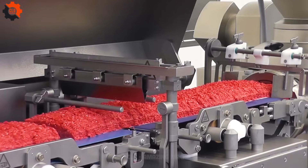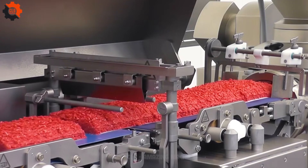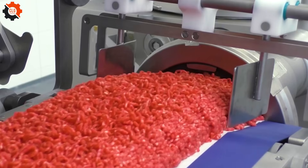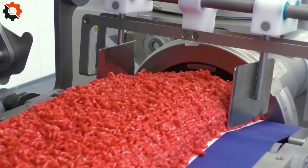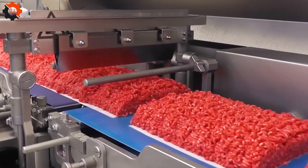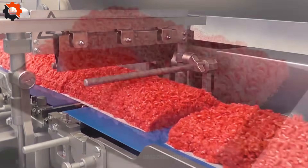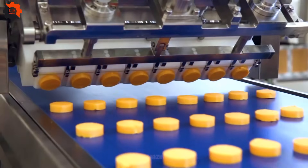Step into the thrilling world of CLG Amazing Machines, where we're embarking on an exhilarating odyssey through the forefront of culinary technology. Prepare to be dazzled as we explore the mesmerizing realm of food industry marvels, each contraption weaving its own magic to transform our dining adventures.